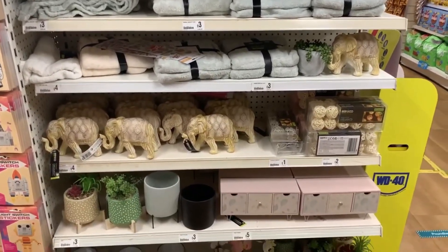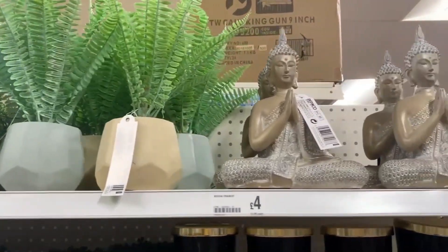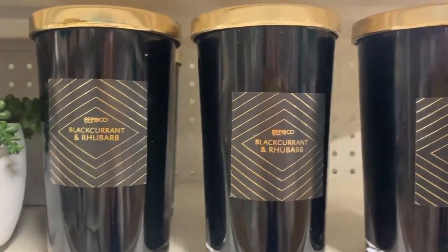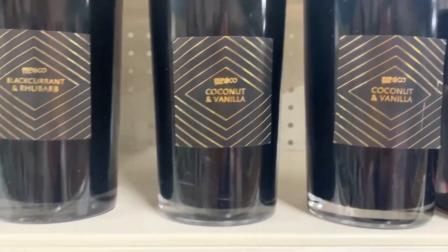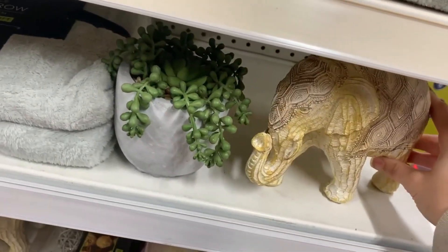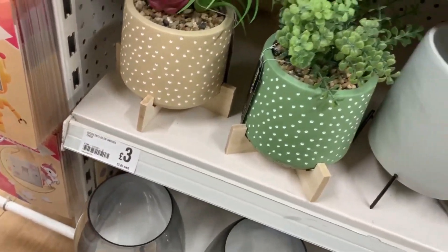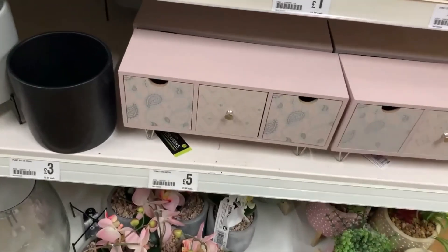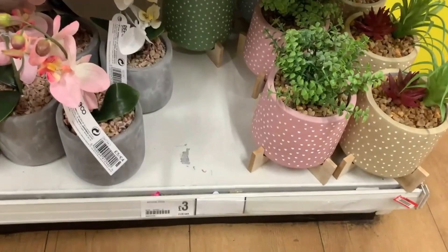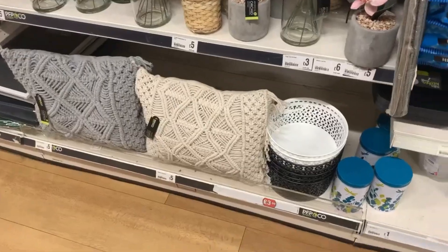Moving to the homeware section - I was quite pleasantly surprised by the nice new things I hadn't seen before. There's a lot of Buddha and elephant pieces with a tropical vibe, similar to The Range. They had coconut and vanilla and blackcurrant and rhubarb candles for only three pounds - a really good size. A few throws, wooden elephants for four pounds, little pots, and small pink drawers for five pounds.